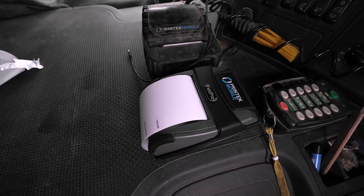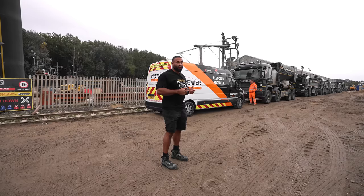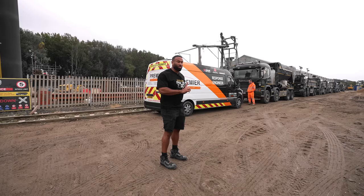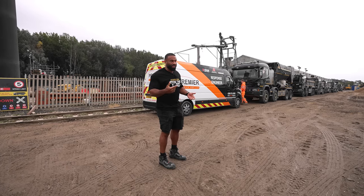Each cab has a printer in it. We're having the new printer with the new cable connection so when we go to jobs we can give more information — like exactly how much sand, exactly how much stone, exactly how much cement, the water ratio, and whether you had any add-mixtures. We had them already but these are the new ones.